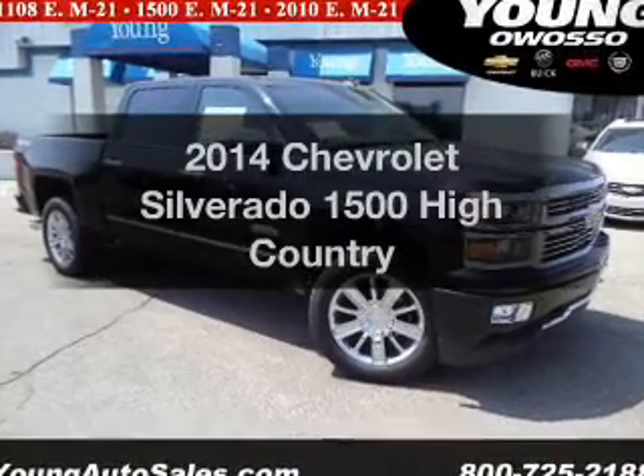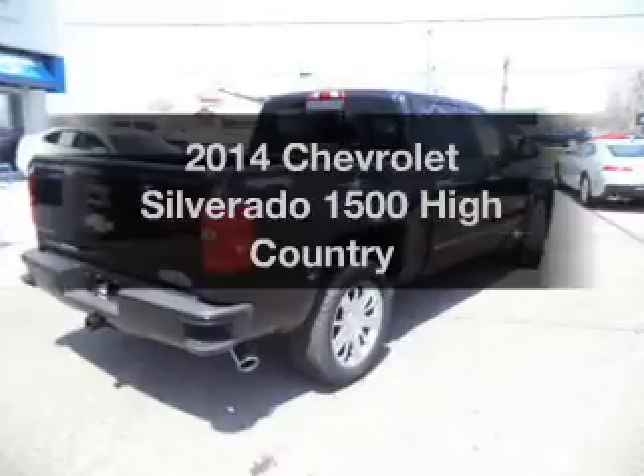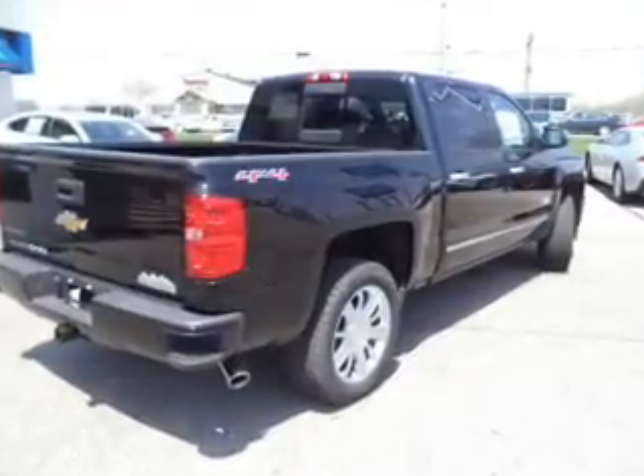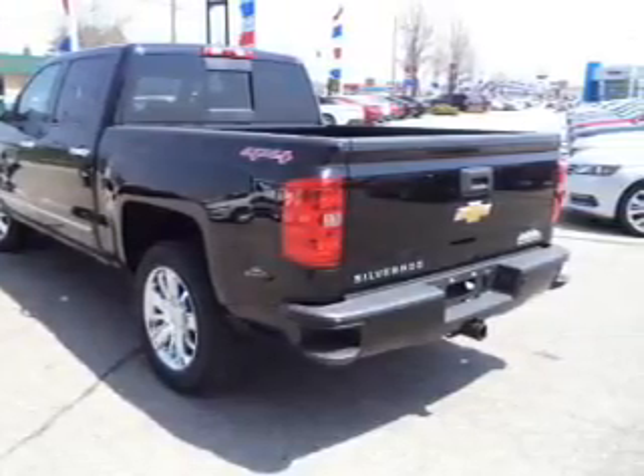Introducing the 2014 Chevrolet Silverado 1500 — everything you need under one roof with this great vehicle. The powertrain includes four-wheel drive with a powerful eight-cylinder engine driven by a six-speed automatic transmission.